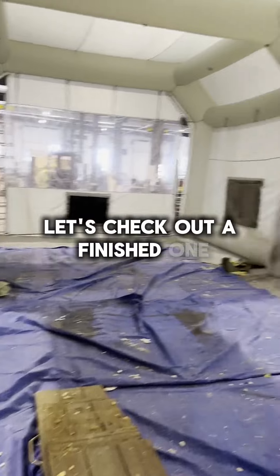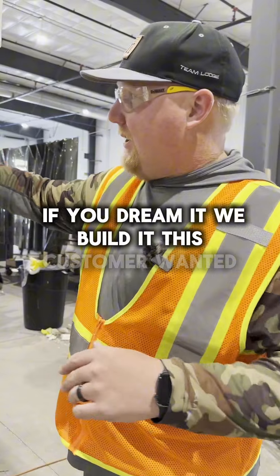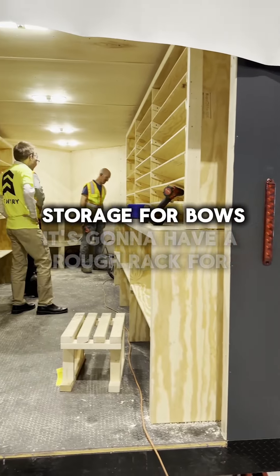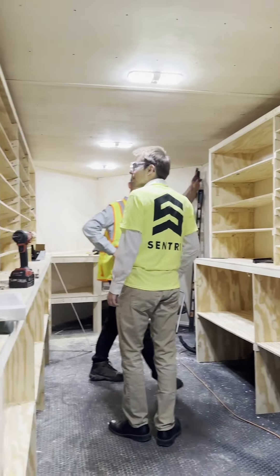Let's check out a finished one. Just another model — if you dream it, we build it. This customer wanted a bow trailer with a bow rack. They're going to put a bow press up front, storage for bows, and a roof rack for tree stands. It's going to be sweet.